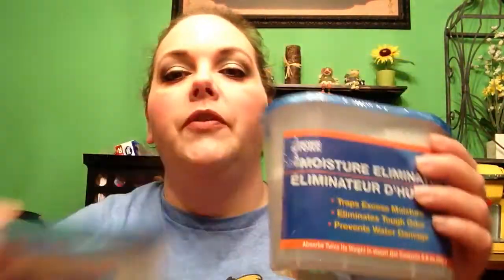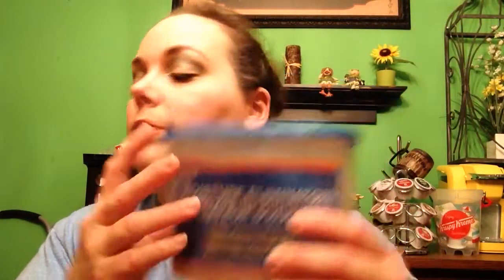The first two things I picked up were these moisture eliminators from the home store. I've heard good reviews on them, so I thought I'd finally give them a try. It says on the front: traps excess moisture, eliminates tough odor, and prevents water damage. It lists on the back several areas you can use it in your home. So I've got two of those — hopefully they'll have more when I go back.